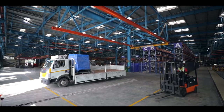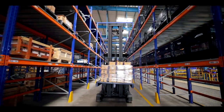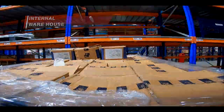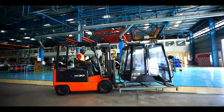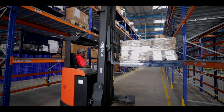Doosan Bobcat India manufacturing facility boasts of a well-protected internal warehouse to receive and store components and parts. It is strategically located for smoother logistics operations, saving time, cost and effort.